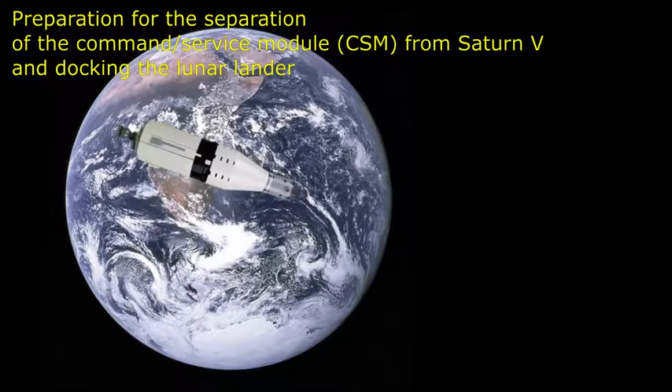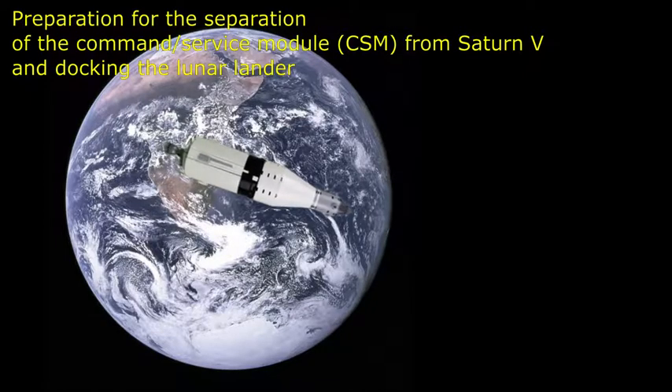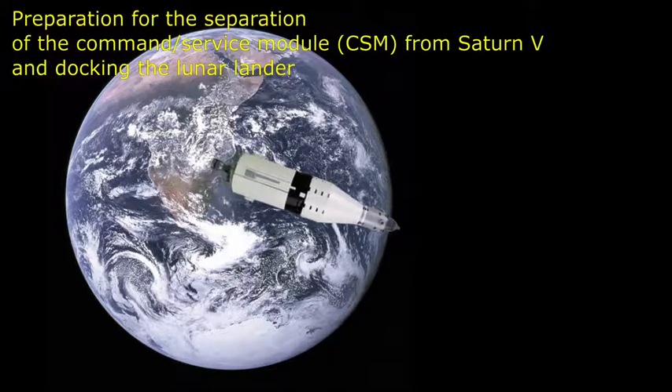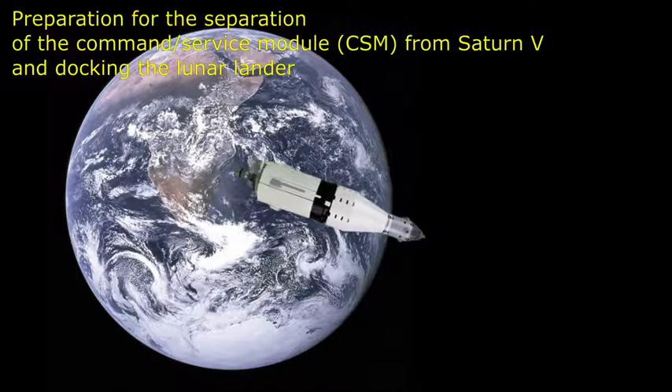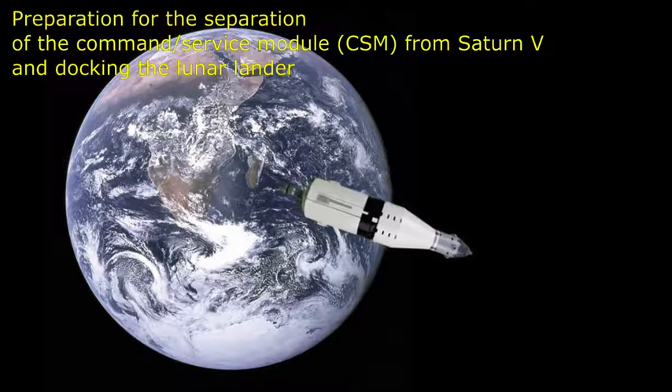The S-4B has completed its maneuver to separation attitude. Four minutes away from separation. At three hours, 11 minutes into the mission: velocity 26,314 feet per second, distance from Earth 3,140 nautical miles. The S-4B is reported in a stable attitude for separation. Rates are less than one-tenth of a foot per second in all axes.